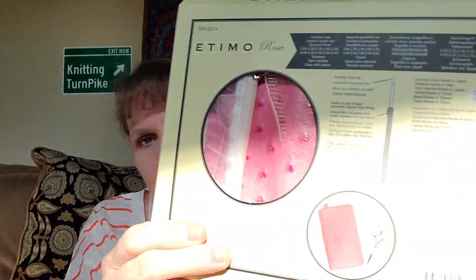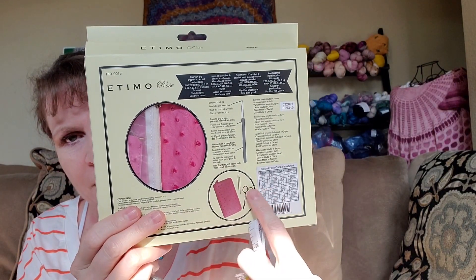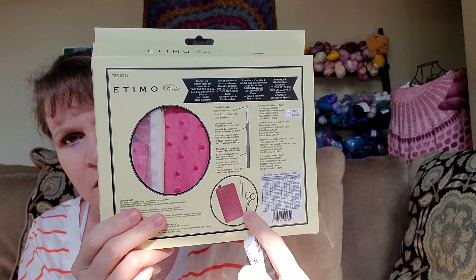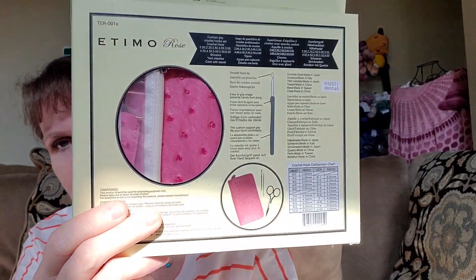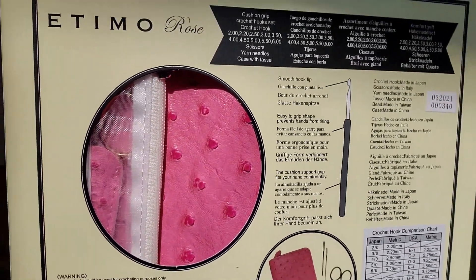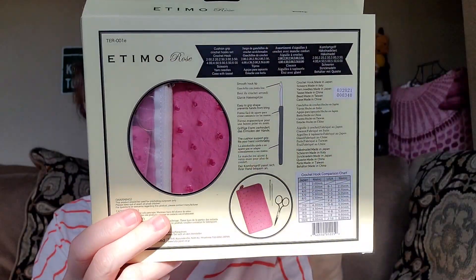I forgot to mention on the Rose Hooks, you do have a case as well. It's a pink case. Sorry, the sun is coming up this morning. With the pink case, you also get scissors and a darning needle. Really nice case. Sorry for the sunlight, I hope I'm not getting a glare on it.